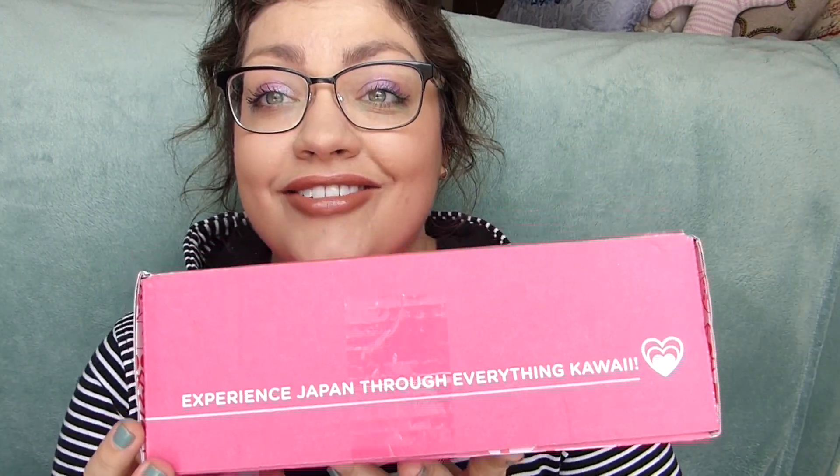Hello everyone and welcome to another Doki Doki by Japan crate unboxing. I do like the idea of them — they can be very hit or miss for me, but I think overall they're fun to open with you guys. If you haven't seen them before, it is a monthly subscription box that comes straight from Japan. I'm not sure of the exact product count but it's usually about five items and it's about $30.